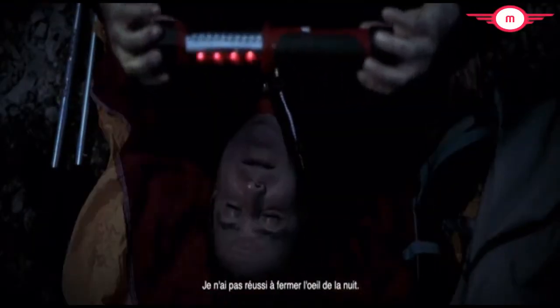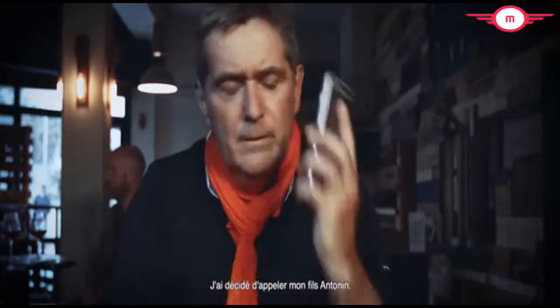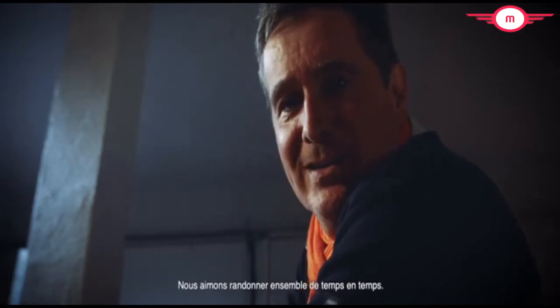I didn't get a wink of sleep all night. When I got back to civilization, I thought about what happened up there and got a brilliant idea. I decided to call my son Antonin. We like to go hiking together from time to time.